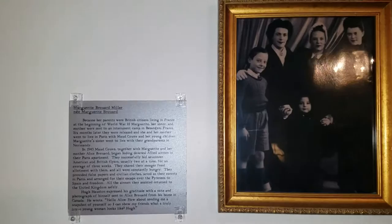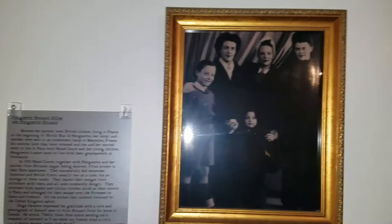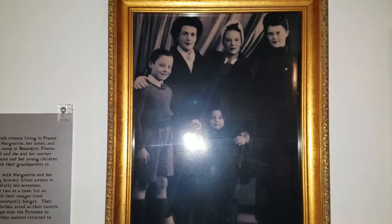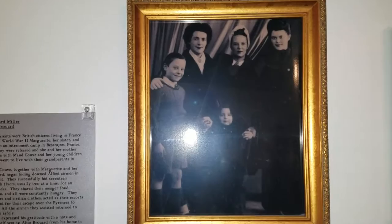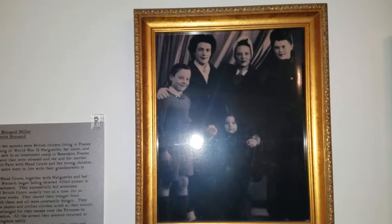And in this picture here we have Marguerite Bruard — I might be mispronouncing her name. She's in this picture on the right. They were in Paris. Later on she moved to the United States and married Ed Miller, who was a B-17 pilot. They moved to Sedona, Arizona, where they were real good friends of my parents. Ed was also shot down and made it out through a different escape route back to England.